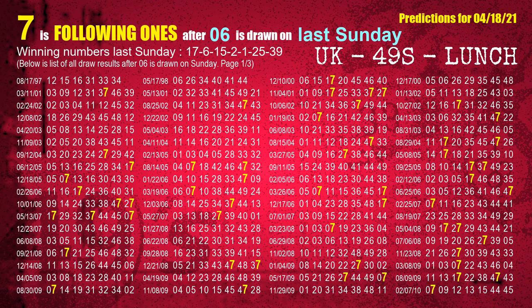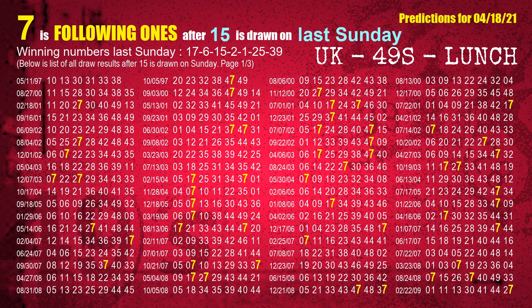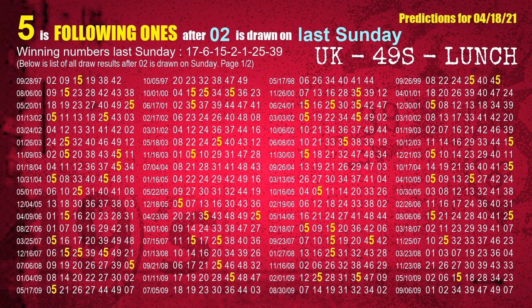The second winning number last Sunday is 06. The most frequently following units digit is 7 when 06 is the winning number on last Sunday. The third winning number last Sunday is 15. The most frequently following units digit is 7 when 15 is the winning number on last Sunday. The fourth winning number last Sunday is 06. The most frequently following units digit is 5 when 06 is the winning number on last Sunday.